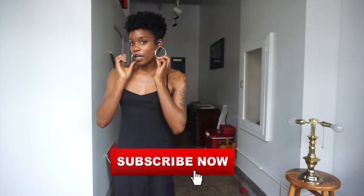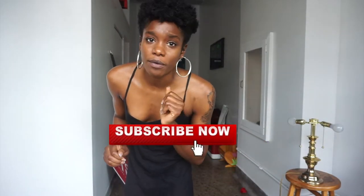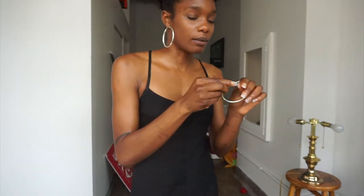I paired it with these hoop earrings that I got from the beauty supply store — they came in a pack for a dollar. I'm going to get some better ones eventually, but they work for the look I'm going for. They also came with gold ones up here, and if you're not looking too close they totally work.